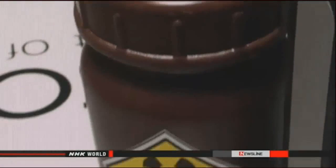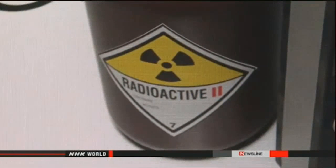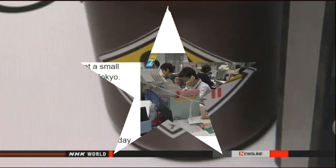He wrote that as part of his protest, he put contaminated soil from Fukushima in the container attached to the drone. Images of the device on the blog appear similar to the drone found on the building roof. He wrote he had planned to target the Prime Minister's office since autumn last year.